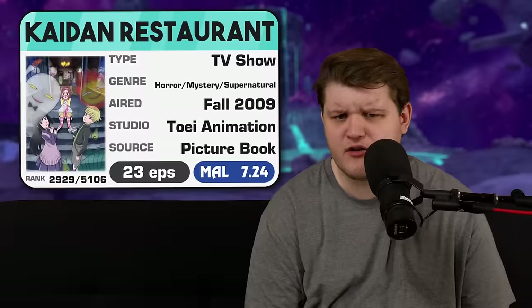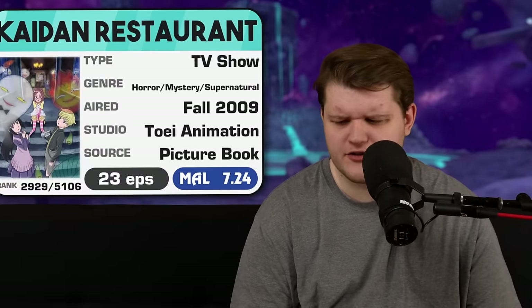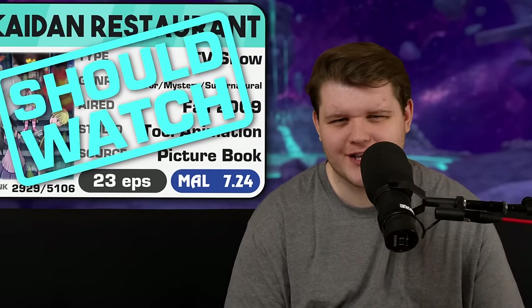With 23 episodes all less than 20 minutes long, Kaidan Restaurant is very solid. It's a super easy watch just because of how quick it is. The stories are all decent, the animation and production is good, and it does have one of the hardest EDs I have ever heard in my life. I'm giving this a strong should watch — go check it out.